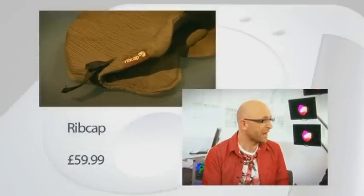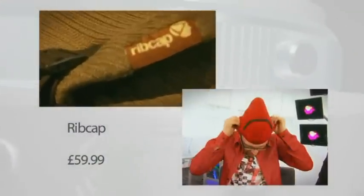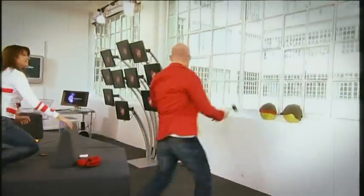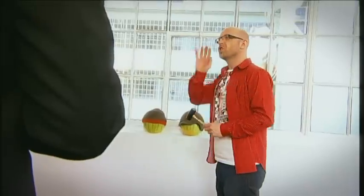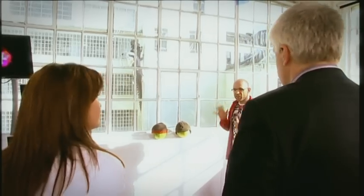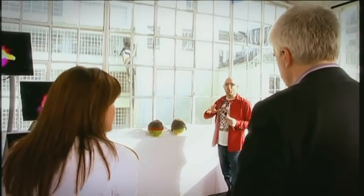One of its applications is in clothing that has a protective function, like this beanie. It contains D3O inside, so it's effectively a beanie crash helmet.